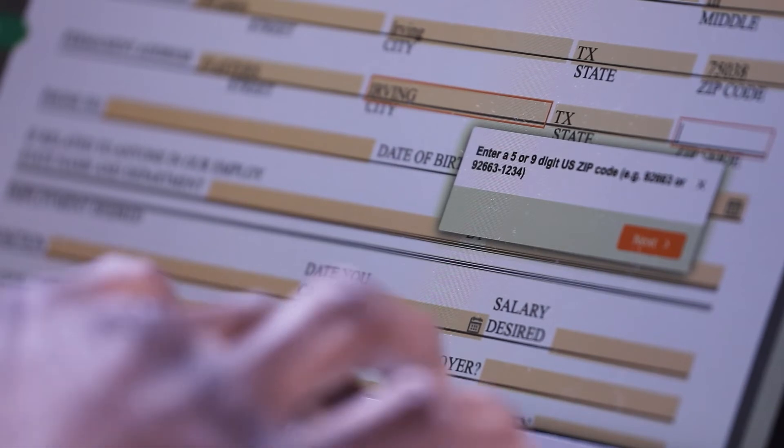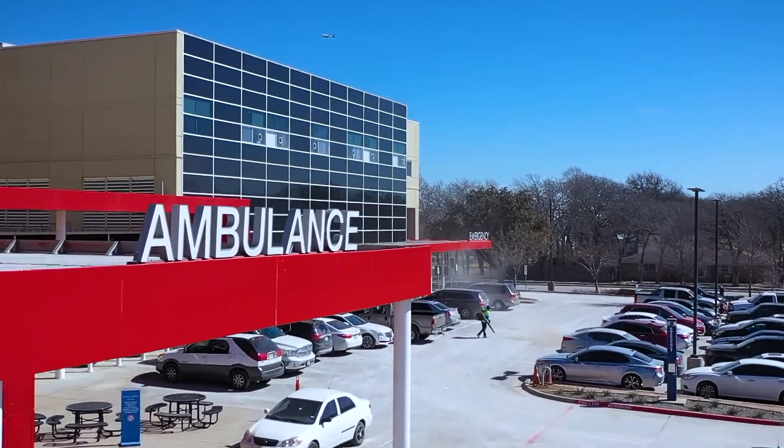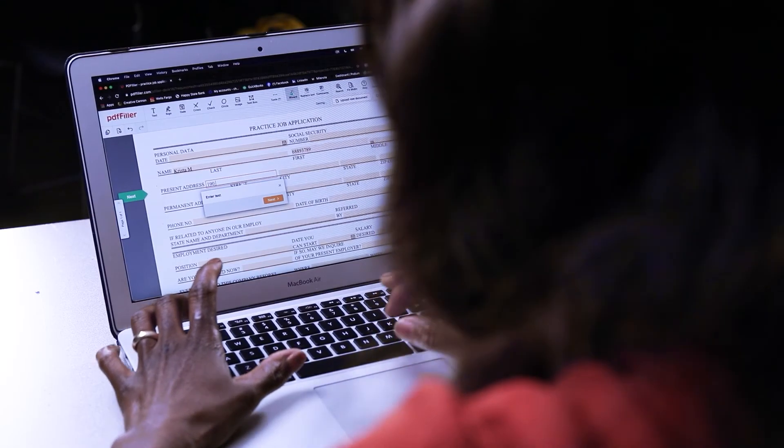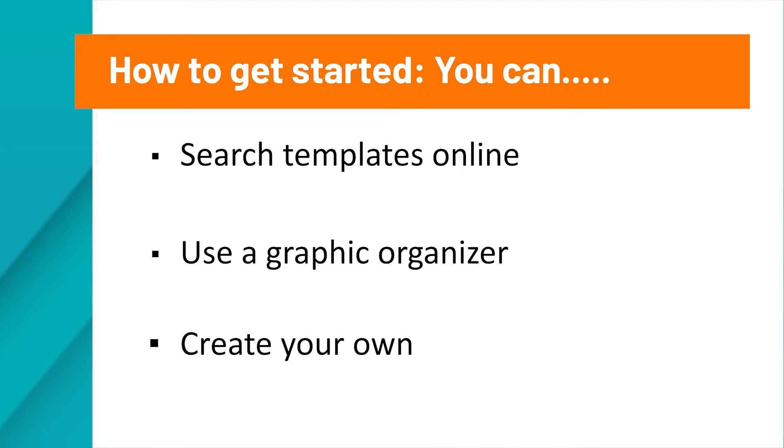Now that you understand what a cover letter is, the parts of a cover letter, and tips for creating a good one, let's create one for Krista. Krista found a data entry job at the Adult Ed Med Hospital and needs a cover letter to submit with her resume. There are several ways to get started: you can search templates online, use a graphic organizer, or just create your own.